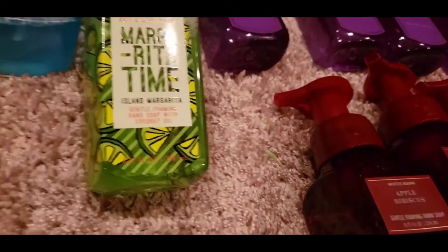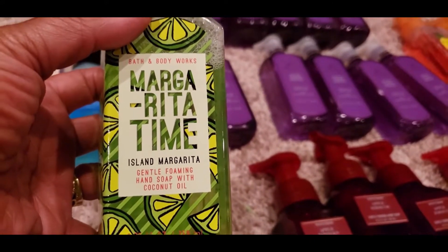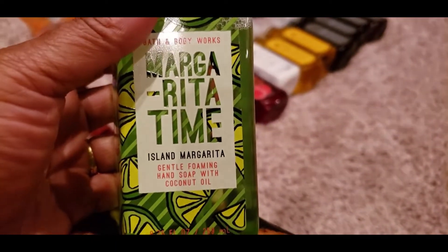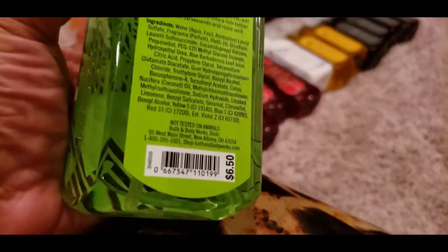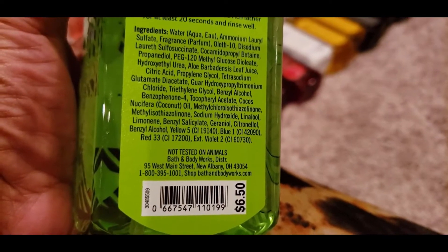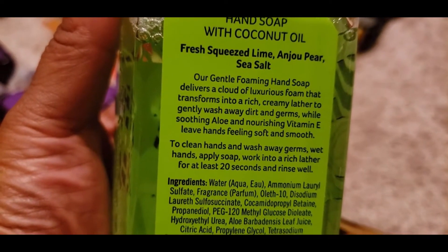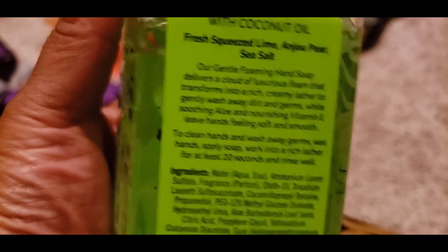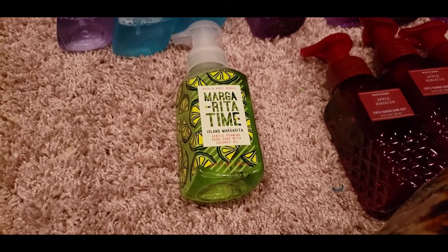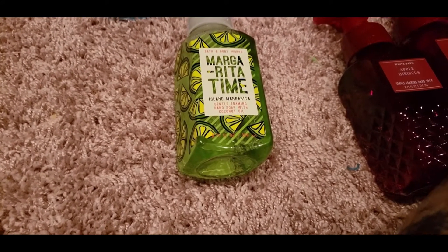The next one I picked up is the Island Margarita — also called Margarita Time. I absolutely love this candle and burn it in the summer; it's one of my holy grails. As a hand soap this is a first for me. It's $6.50, and the notes are Fresh Squeezed Lime, Pear, and Sea Salt. On my scale, the Island Margarita gets an eight — I love it for summertime and will purchase it again.